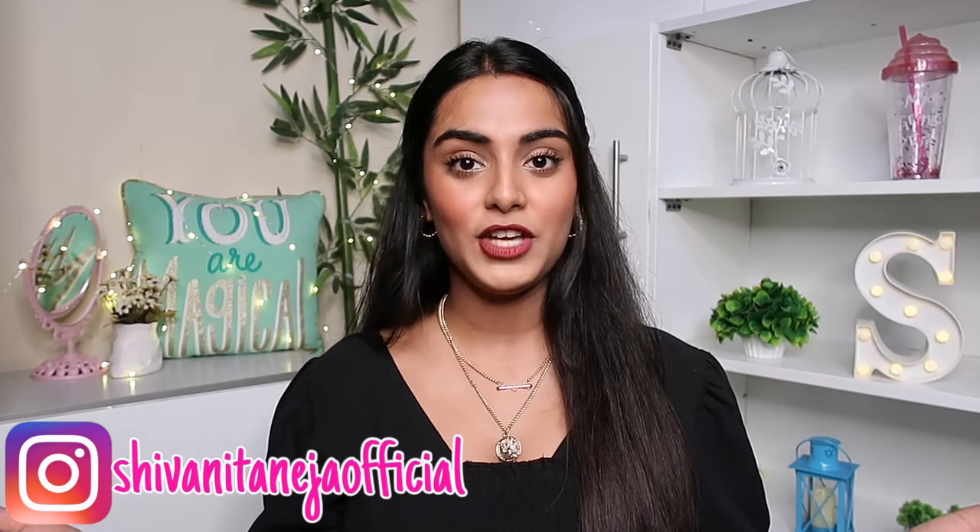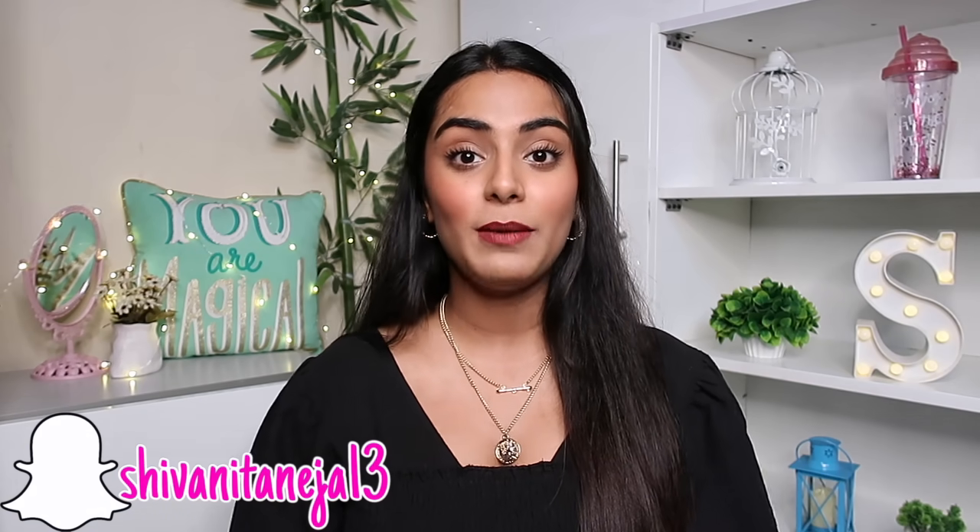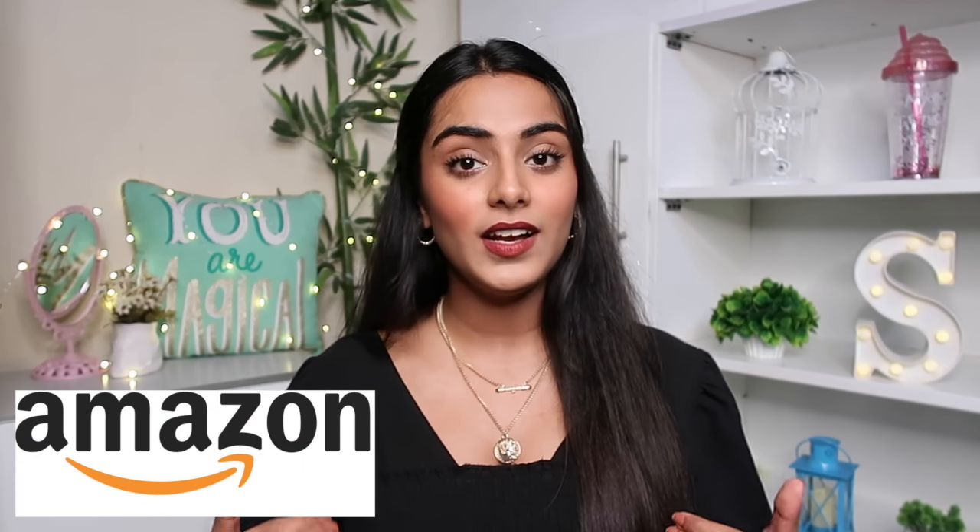Hi my lovelies, welcome back to my channel. I hope you all are safe and doing well. So in today's video, I'm going to share with you guys 10 random things from Amazon that we girls need in our lives but never realized, and all the things are under 500 rupees except one thing which is a little expensive. I'm sure that as you watch this video, you would actually say that I need this thing in my life. So happy realization in advance.